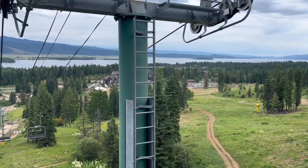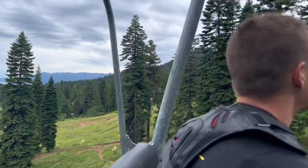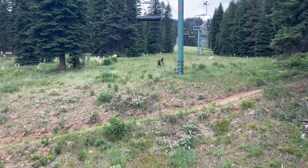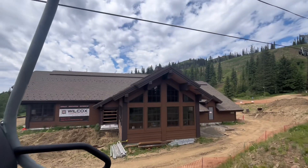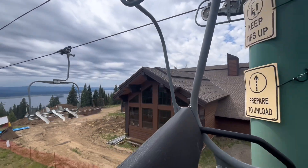You can also ride the lift if you want to hike to the top and check out some of the amazing views. We saw a lot of hikers riding up and then hiking to the peak of Tamarack. This year they are also working hard to finish the new upper mountain lodge — we're stoked to see it open this winter season.